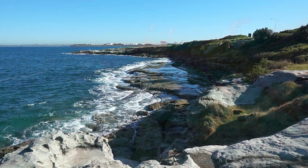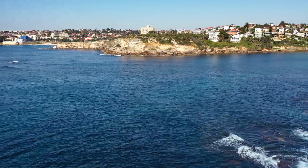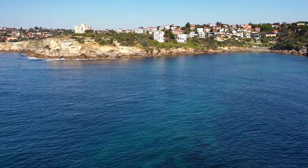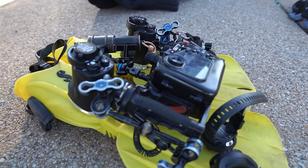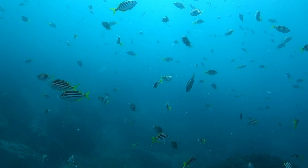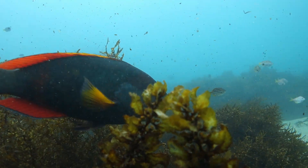I learned to dive quite a long time ago but then I stopped because I sort of thought there's not that much to see where I live around home in Sydney. You know, it's a big city and I had the view back then that you really had to travel to other places to see cool marine life. In more recent years I started to get back into diving and I realised, no, actually Sydney has quite amazing marine life, but I didn't really know what it was.